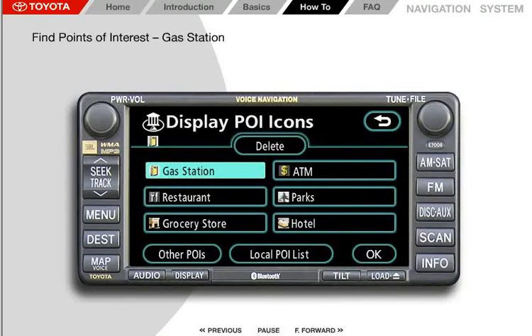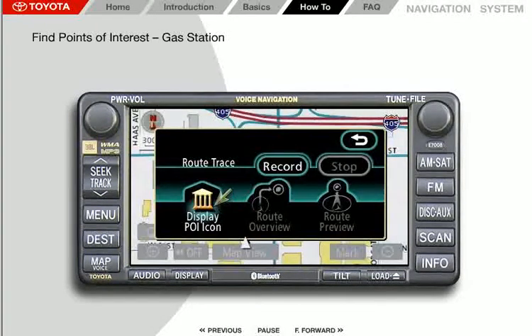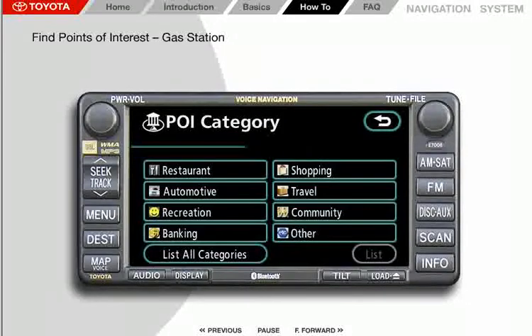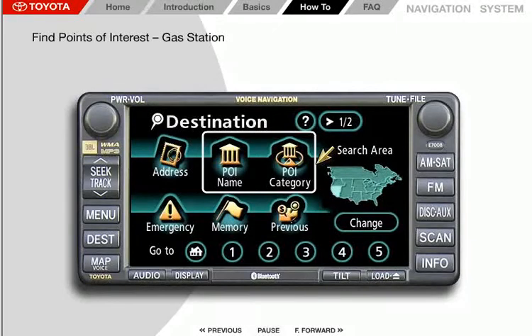One of the most valuable features of the Toyota navigation system is its ability to find points of interest — everything from gas stations and ATMs to restaurants, hotels, and amusement parks. Points of interest, or POI, are available in map mode by selecting the map view button, and also from the destination screen. The POIs available via the map view button can be selected while driving, but those accessed from the destination screen can only be entered while the vehicle is stopped.